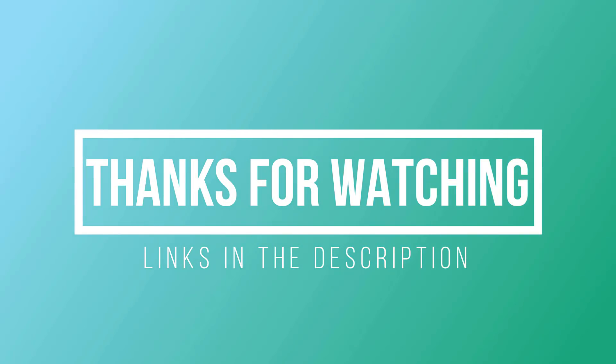If this video was helpful to you, please remember to leave a like and subscribe to my channel to see more videos like this in the future. If you have any questions related to them, please leave a comment down below and I will get back to you as soon as I can.